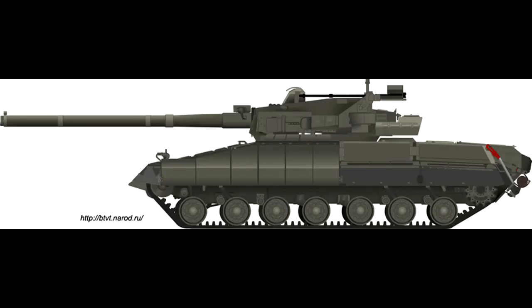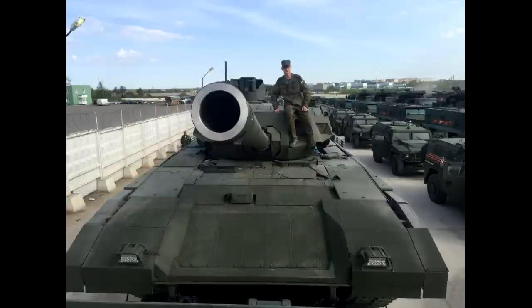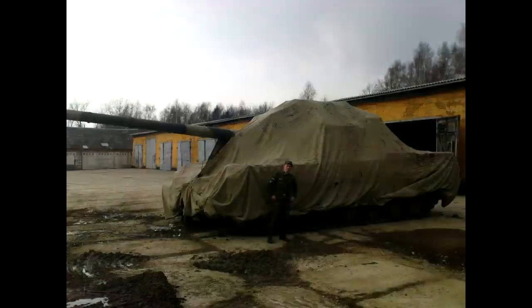In 1985 the tank was improved with a 152mm 2A80-73 gun and a new fire control system. It was renamed to Object 477 Boxer and later Object 477A Mollet. The gun was a predecessor of the new 2A83 152mm gun — the one Armata should be getting in the near future — which was tested on another project also mentioned in this video.